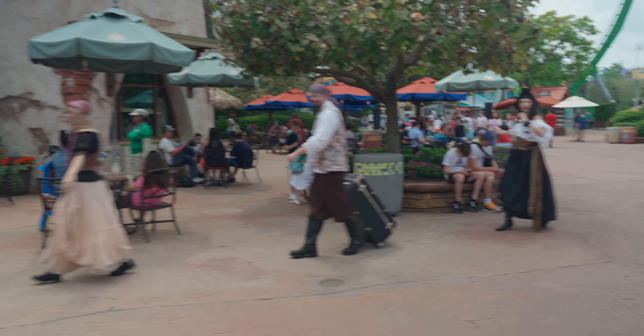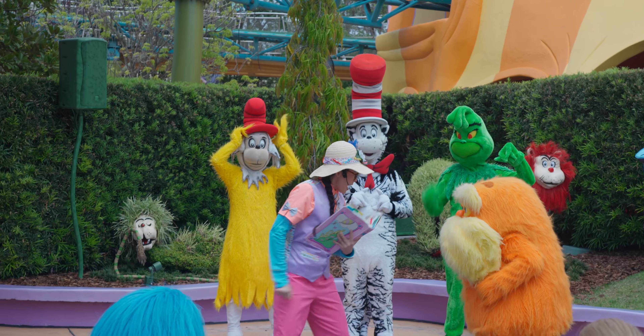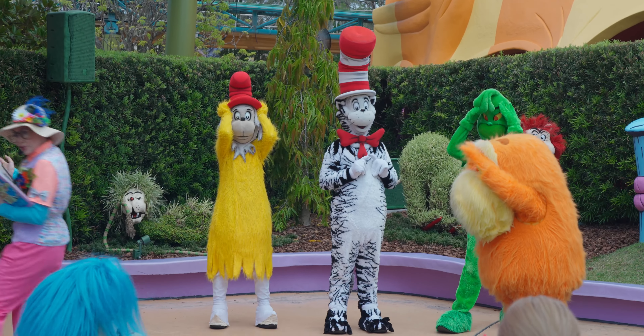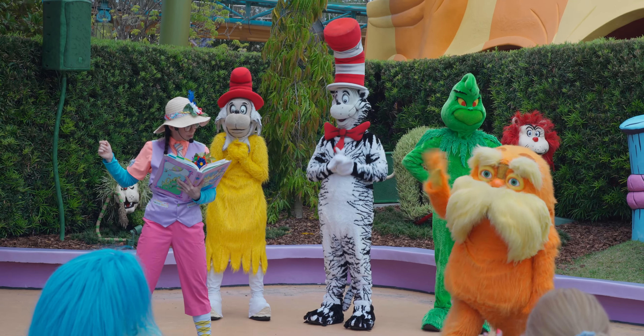Along with the announcement of Halloween Horror Nights — the dates start September 1st — there was a merch drop that happened, so we're going to take you into the Celebrity Five and Dime and go check out some of the Halloween Horror Nights merch.